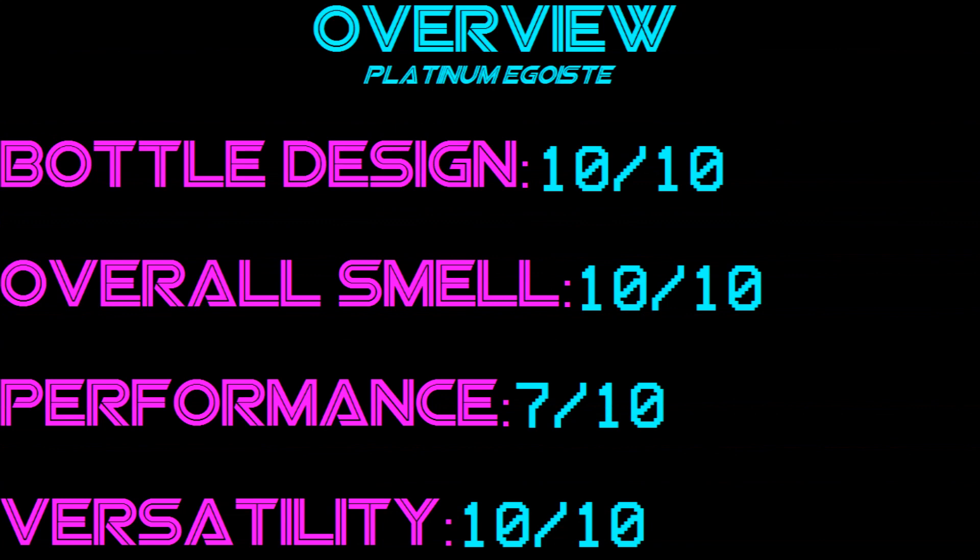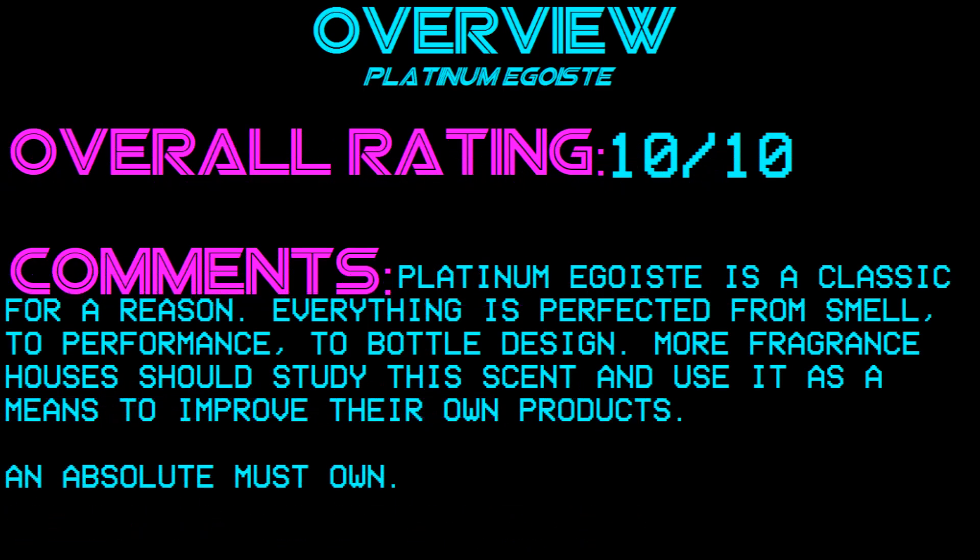So that's my views on Platinum Égoïste. I hope you guys enjoyed this video. Any questions, leave them in the comments below or send me a YouTube message. Don't forget to join Powerhouse Kings — I'll put a link in the description. As always guys, keep on smelling great.